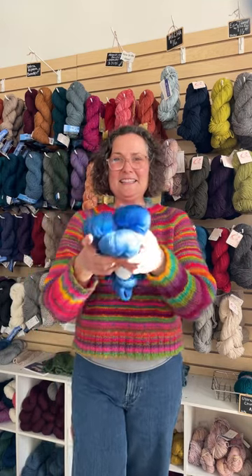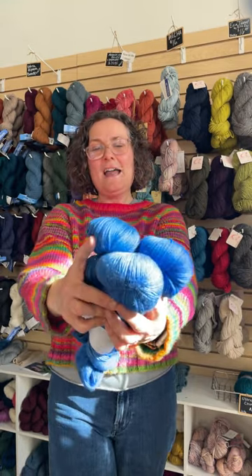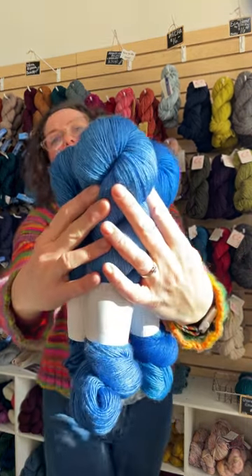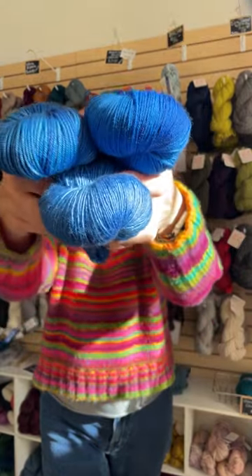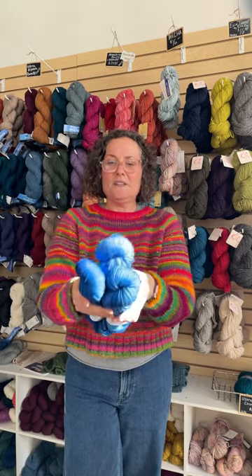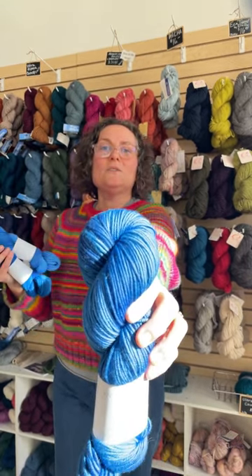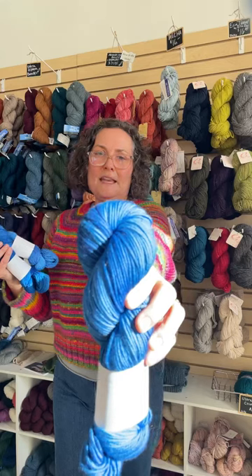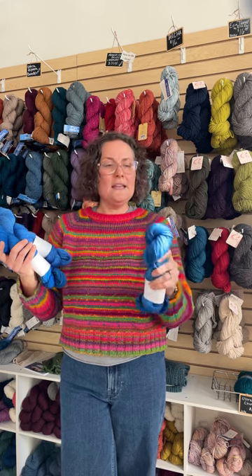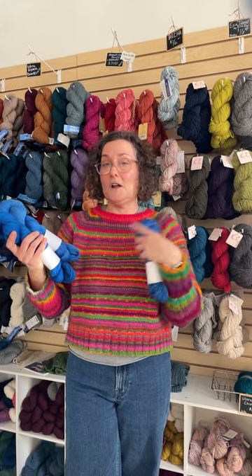So here is Electra — I'm hoping the lighting isn't too bright. Electra is this absolutely brilliant blue and we have it in all three of Karen's bases. First is Zodiac. Zodiac is the gorgeous worsted — a mix of superwash merino, cashmere, and just a smidge of nylon. It is plush, it is plump. It's what Kristin used to create her gorgeous colorwork sweater by Flynn Knit that she knit this summer as a test knit.